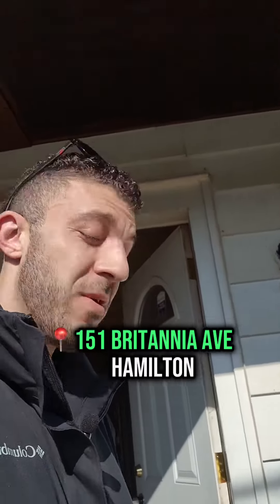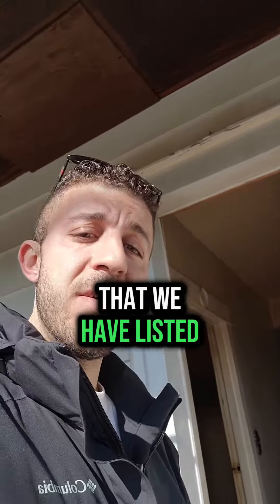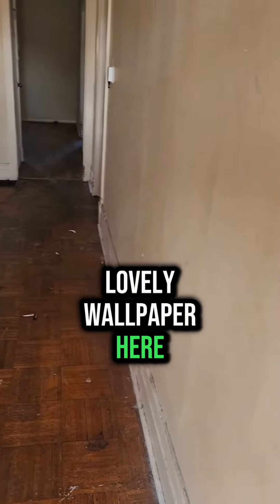All right guys, we're at 151 Britannia here. It again is a little bungalow that we have listed. Fixer upper. This one needs a little work. Lovely wallpaper here — nicotine yellow.